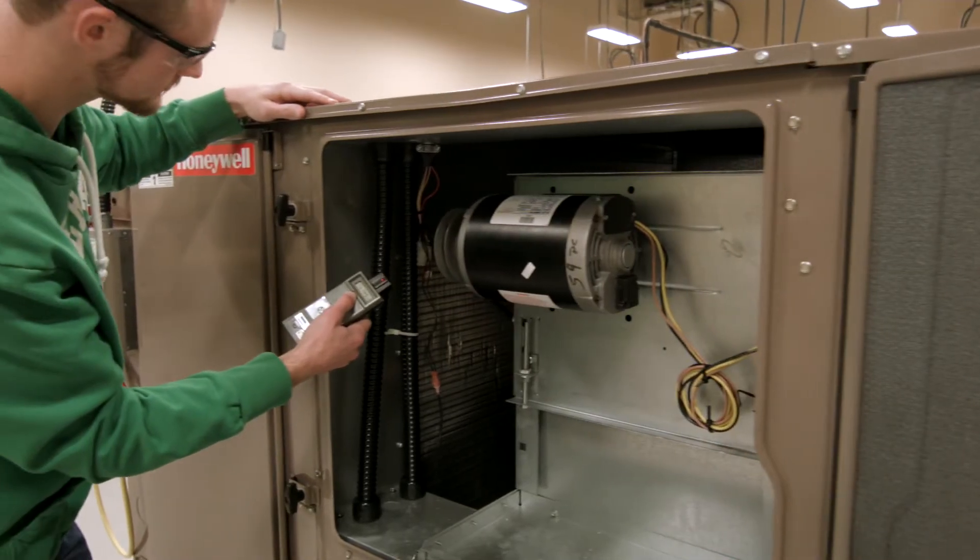My favourite program for me is just being out in the shop and working away at all the units, recovering the refrigerant and working on the electrical components. I just find working hands-on is my type of way of learning.